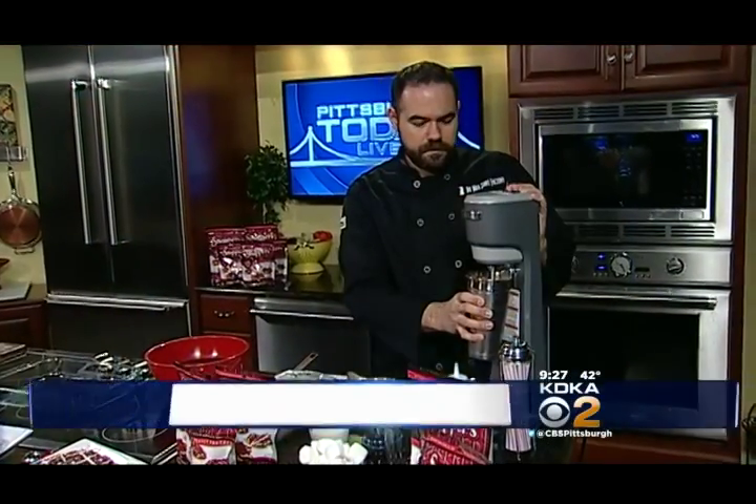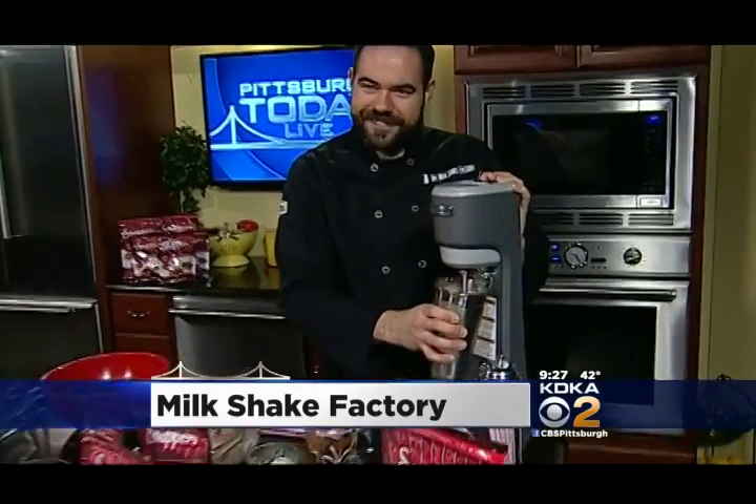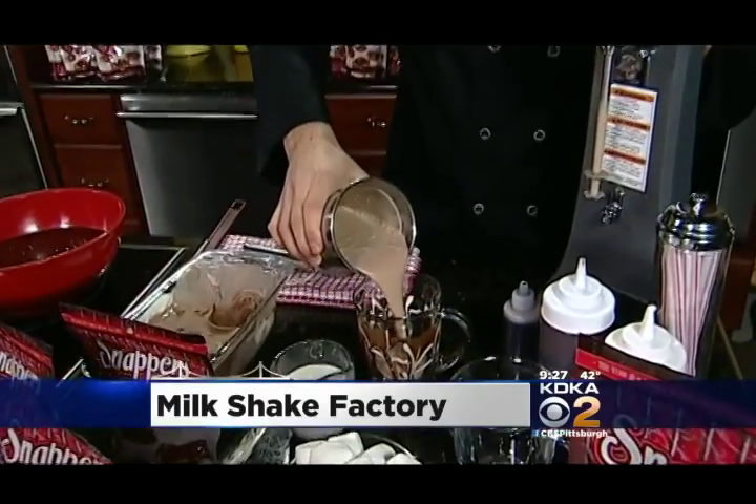Still ahead, move over cookies and milk. We've got some new ideas to leave for Santa this year. The Milkshake Factory is here to show us their new treats and some new milkshakes after this.